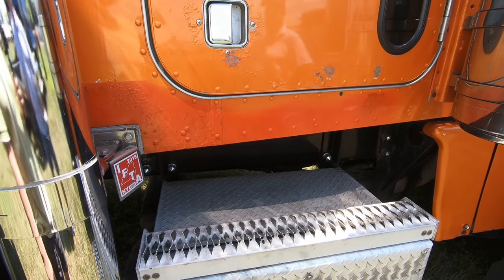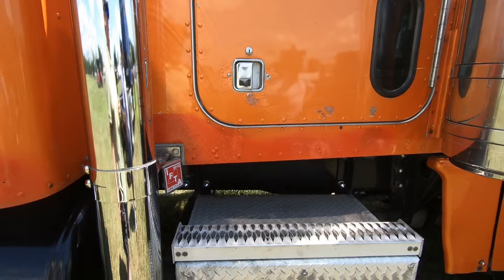Semi-trucks — not even all of them have airbags. I guess you don't really need them.